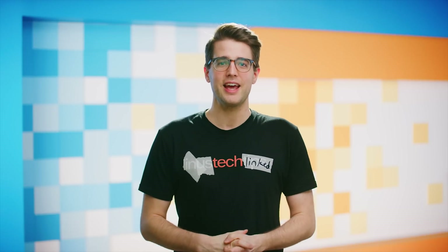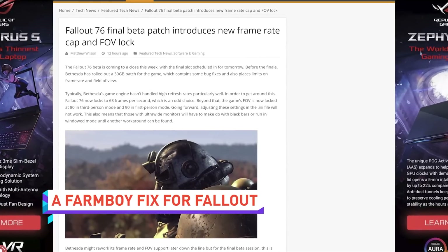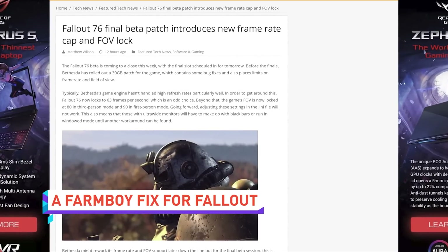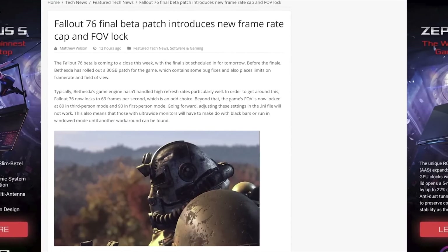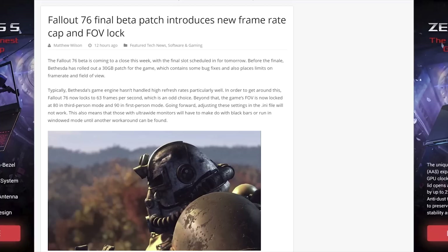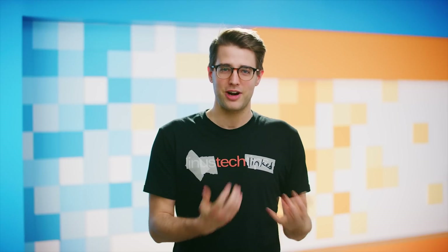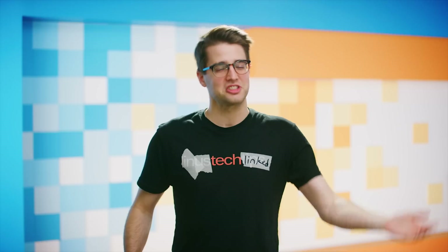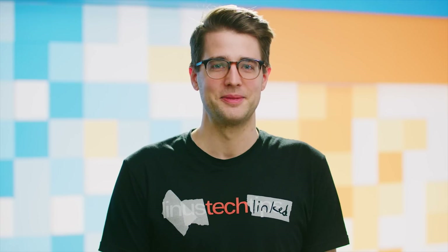After physics bugs in the Fallout 76 beta were linked to manipulation of the game's frame rate, Bethesda has released a fix, which amounts to locking the game's frame rate to 63 for some reason, and capping the field of view to 80 in third person and 90 in first person. Instead of changing the fact that the game physics are linked to frame rate in the engine, they just locked the frame rate. Talk about a Band-Aid solution. Linus was really upset about this, but the tears just aren't coming for me.